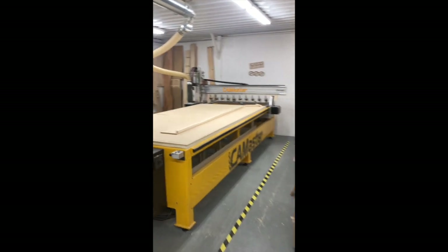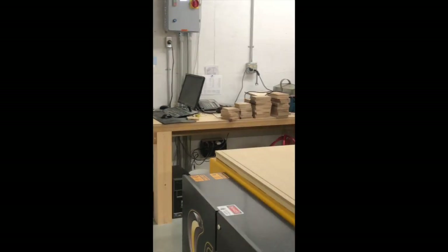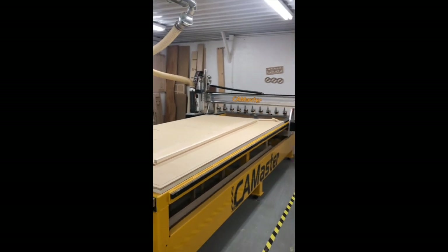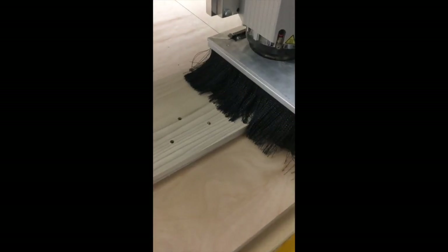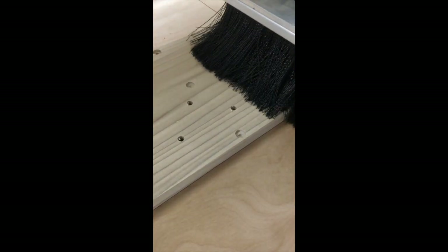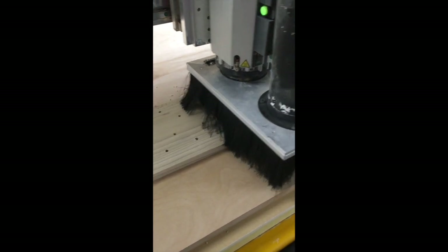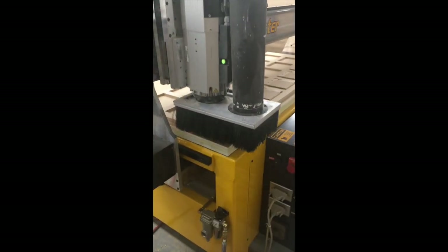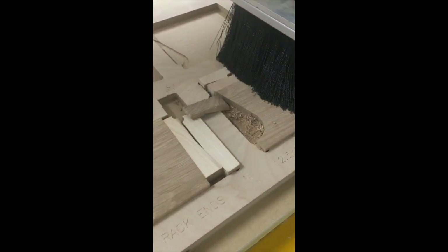Here is the CNC router, which cuts a design into wood based on a design sent from a computer. It's used to cut holes for the toe boards where the pipes stand on the top of the wind chest. These are very small pipes. Here is the final product with lots of different holes. It's also used to cut decorations and parts of wood pipes, and it shapes the ends of racks that hold the pipes in place.